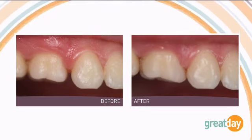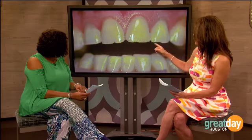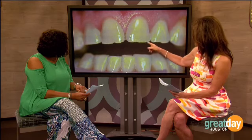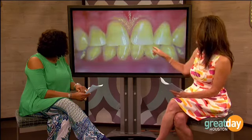For re-contouring, basically all you're doing is taking away a little bit of tooth structure. In this particular patient you can see the edges are very jagged. All we did was take our drill — there's no anesthesia — and re-contour. It still had a little chip, but it looks so much better. Re-contouring is very inexpensive, very easy, painless, and can totally change the shape of your teeth.